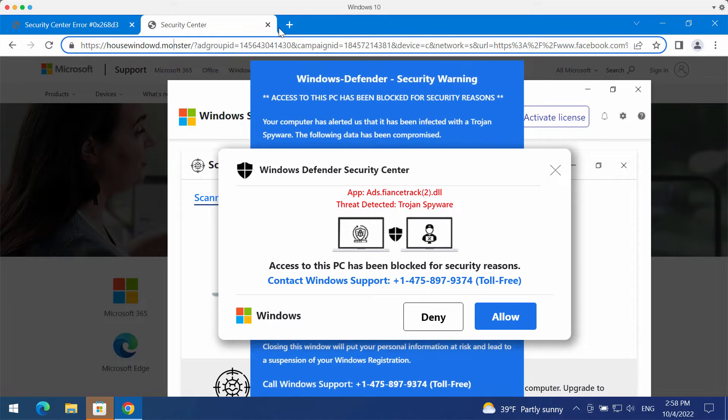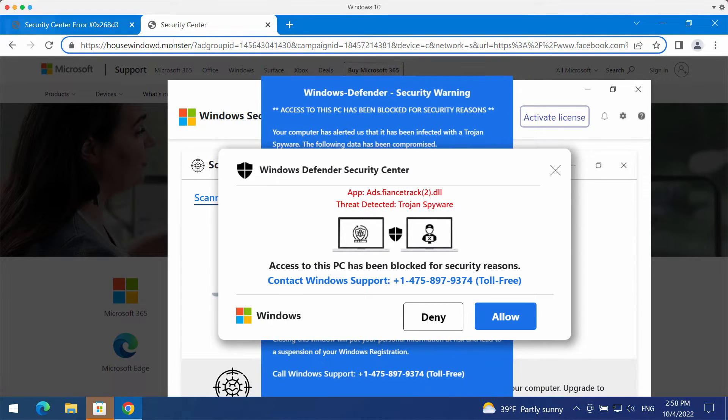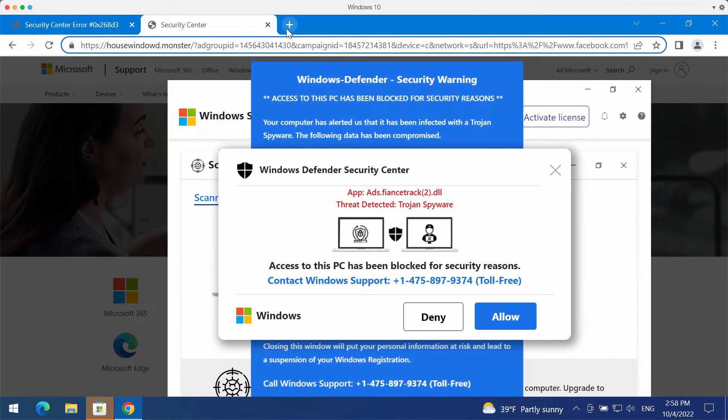Be very careful and don't interact with these pop-ups. There are online hackers who stand behind these fake alerts. Don't interact with them — leave the page immediately.